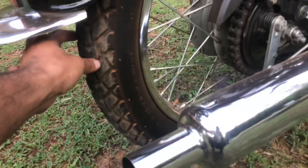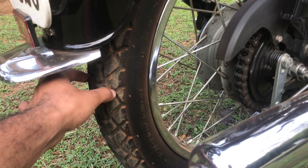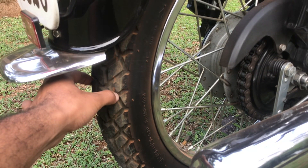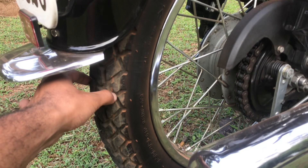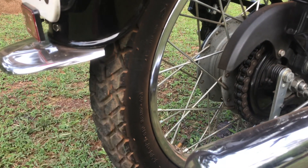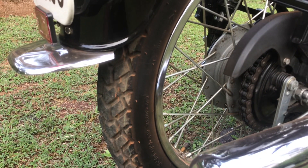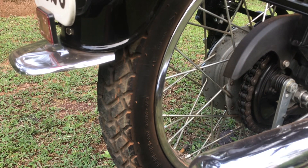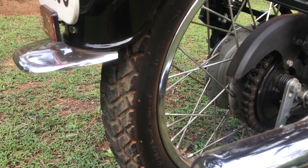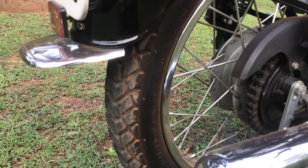I have used this tire for about 600 kilometers now. The reason I didn't make a video as soon as I installed it is because I actually wanted to give a usage review of the tire. After using it for around 600 kilometers, I am now able to give exact feedback on how the tire feels, how it is to ride, and what the feel is when we ride the bike.